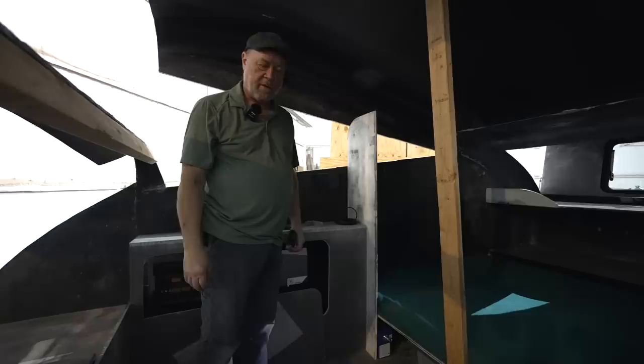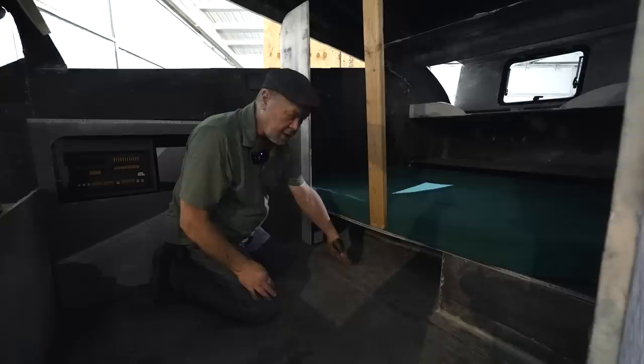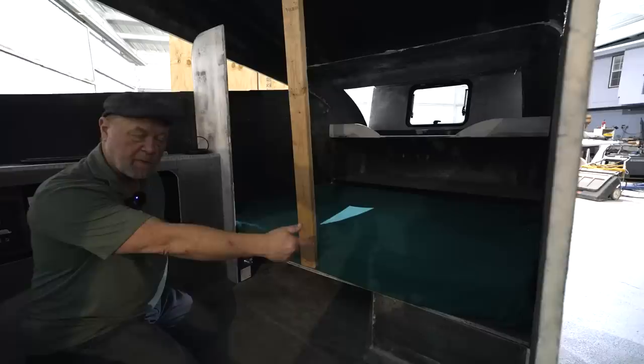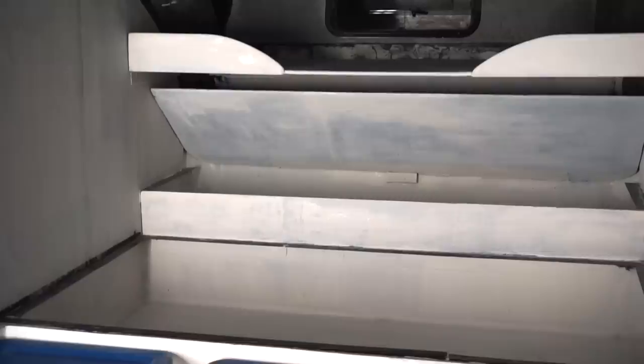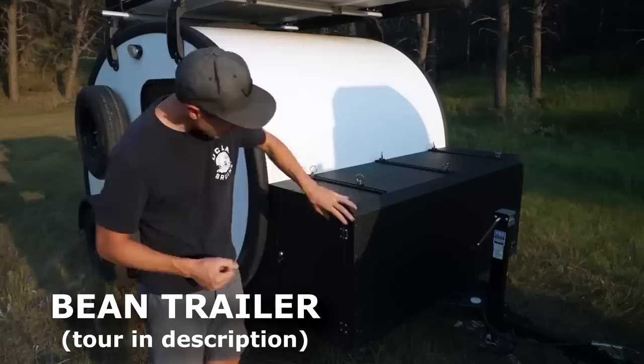So we're in the den. Under-bed storage — three of these. Slide one in, slide it over, slide one in, slide it over, slide the last one in, and there'll be some kind of closure mechanism. Now, I hope you've already asked why they only go one deep — because there's a door going to be on the side, both sides. 38 inches wide, 74 inches across, ten and a half inches deep. How many tents you think you could put in there? Barbecue? I believe this trailer has more storage than most campers by a factor of three.